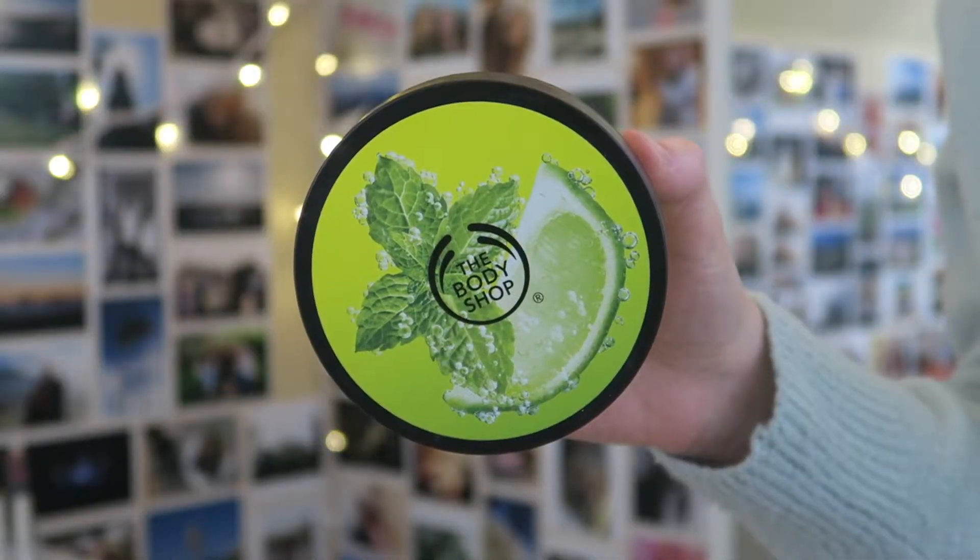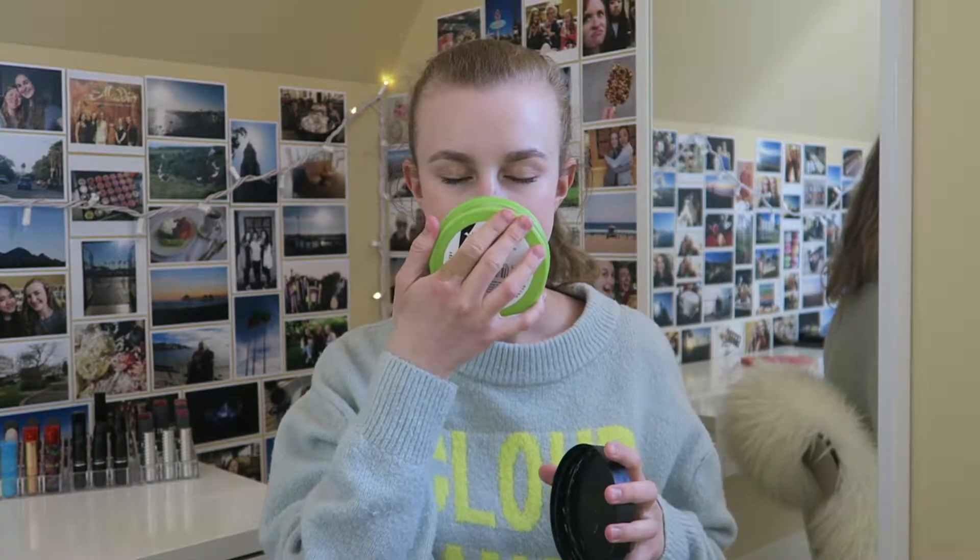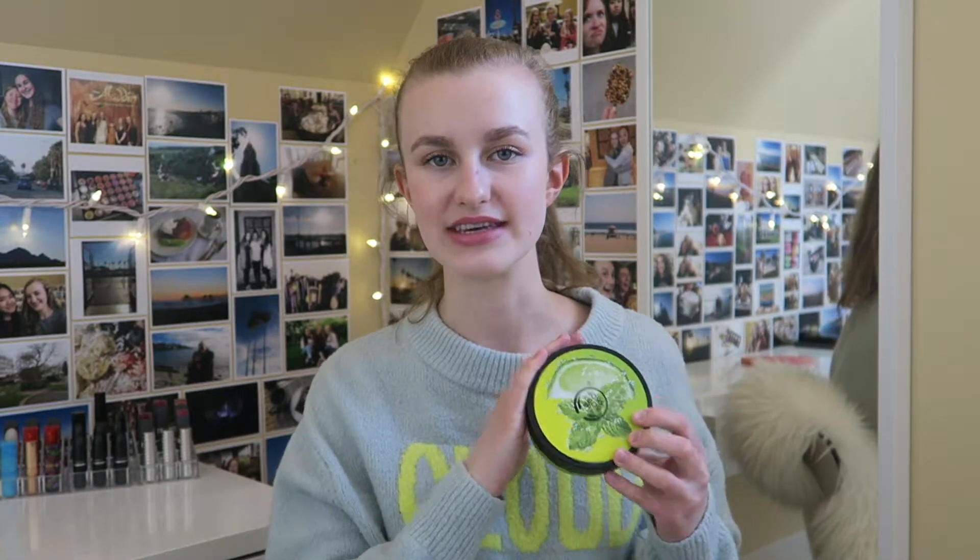Next we have some body creams. First, a couple body butters from The Body Shop. This one is the Virgin Mojito — it smells so nice, very fresh and limey. I got it in the summer during their sale. I loved the way it smelled and I loved the texture — it wasn't super thick or thin. The only thing is it mixed with my body chemistry a little weird and didn't smell as good on my body as in the tub, so I personally won't repurchase the scent, but I would repurchase body butter.